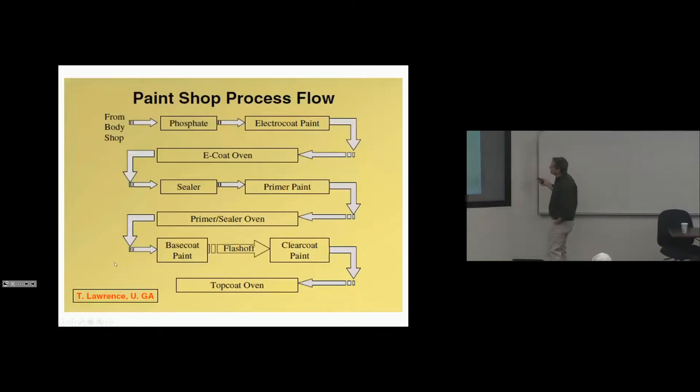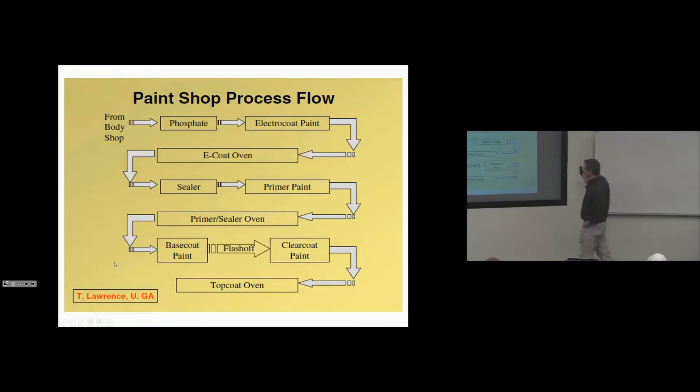A car goes to paint. These are the processes: phosphate, electric coat, e-coat oven, sealer, primer paint, primer sealer oven. They put on the base coat and the clear coat, and the car is off to assembly. Don't ask me too much about paint or body — I didn't spend my time there.